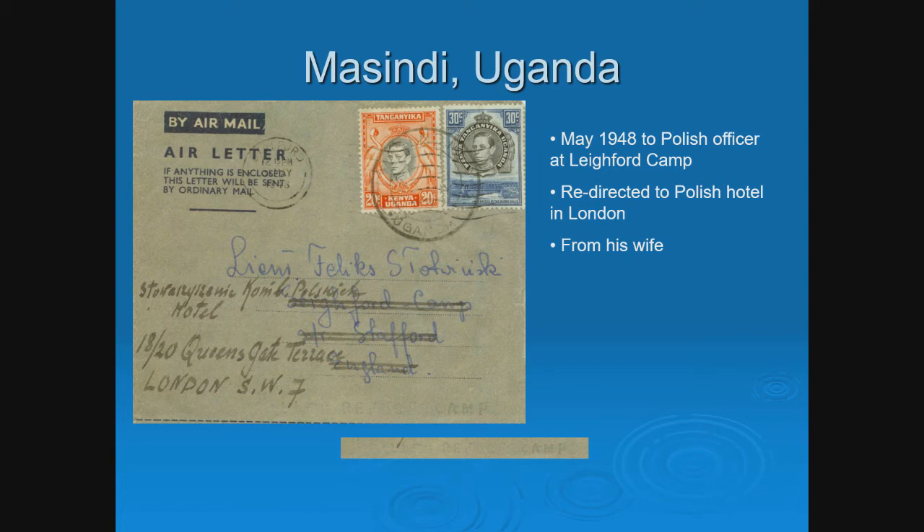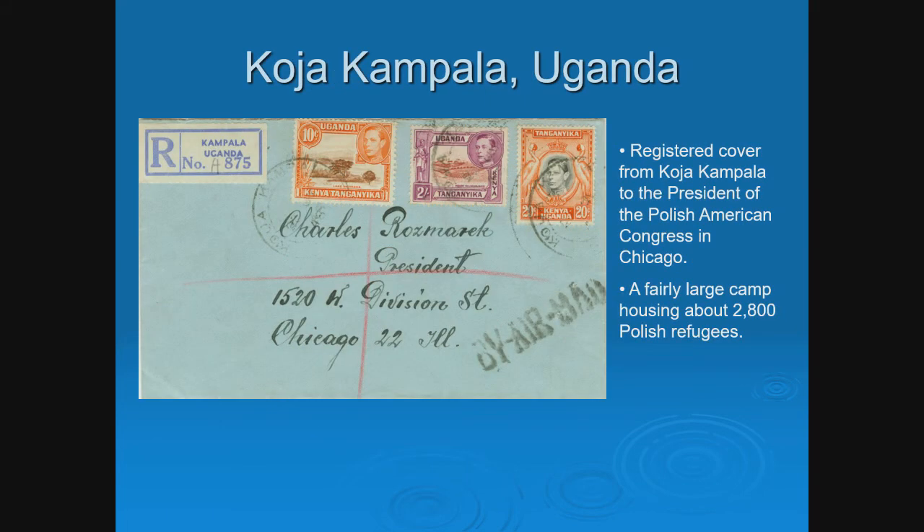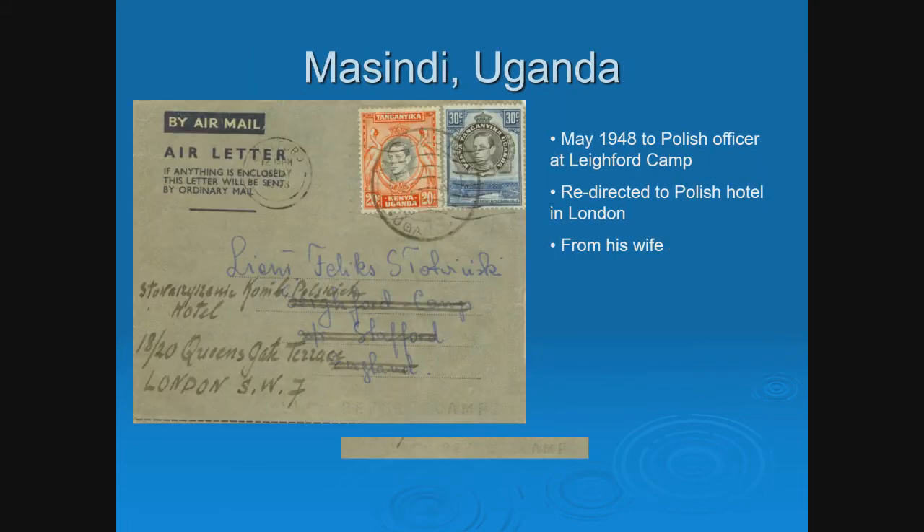This cover from Masindi, Uganda is interesting because it's addressed to a member of the Polish forces in the UK. Some of the men went off to fight while the women and children stayed as refugees, so you can see this type of mail from a camp to a Polish officer in England. And notably, it does say 'Polish Refugee Camp' on a stamp — you don't often find that.